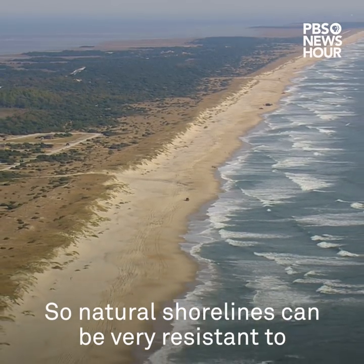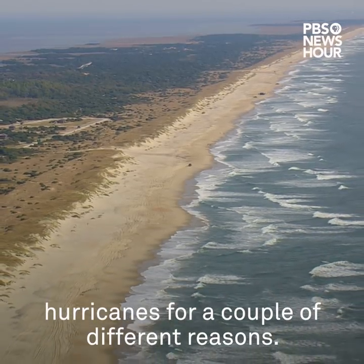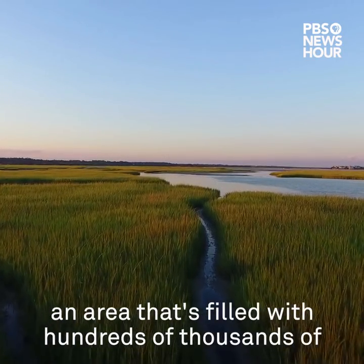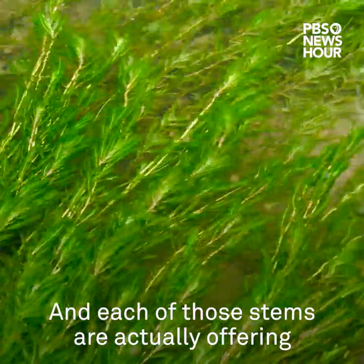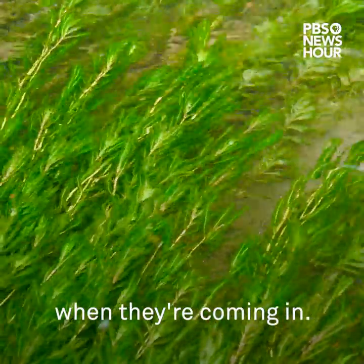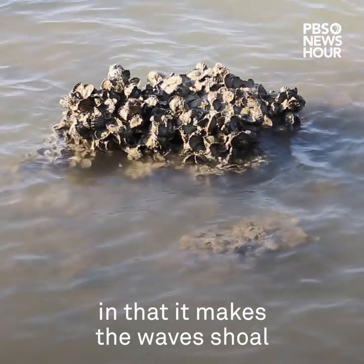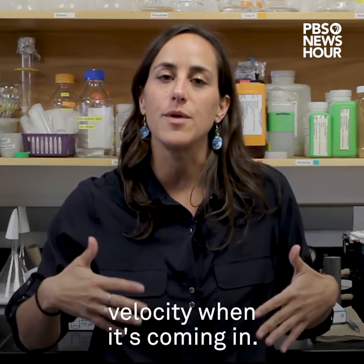Natural shorelines can be very resistant to hurricanes for a couple of different reasons. When you think about a salt marsh, you have an area filled with hundreds of thousands of little stems, and each of those stems are actually offering resistance to the water and the waves when they're coming in. That would be similar for an offshore oyster reef, in that it makes the waves shoal a little bit earlier and slows some of that wave velocity when it's coming in.